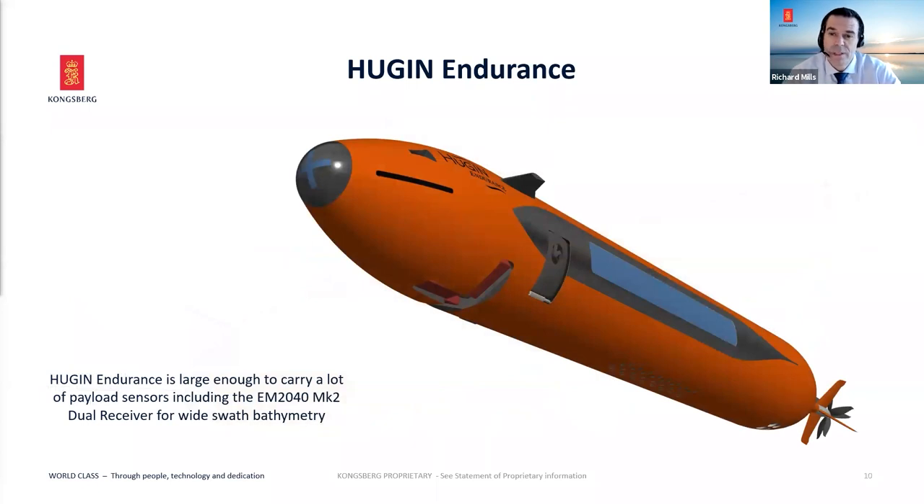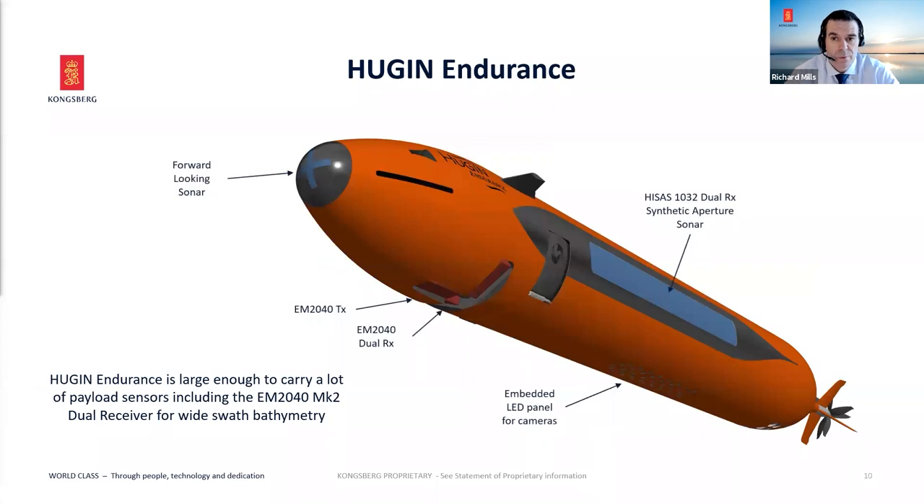On the underside, the EM2040 is a little different on this vehicle. We've optimized the dual receiver EM2040 Mark II design for this vehicle — it will give about 10 times water depth in swath coverage, with 8 to 9 times water depth seen in practice. Flying at 40 meters, you can expect roughly 320 to 360 meters swath coverage in pure bathymetry. The dual receiver HISAS synthetic aperture sonar will see up to 500 meters either side, providing both imagery and bathymetry. The underside also includes LEDs for the camera, the laser panel, and sub-bottom profilers.